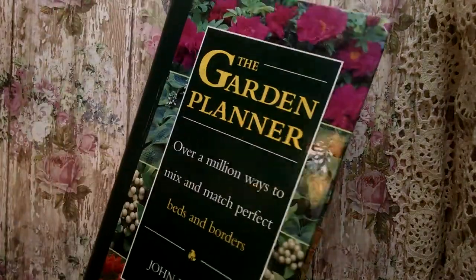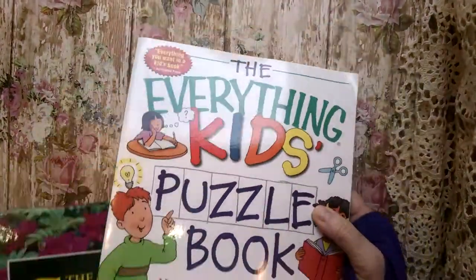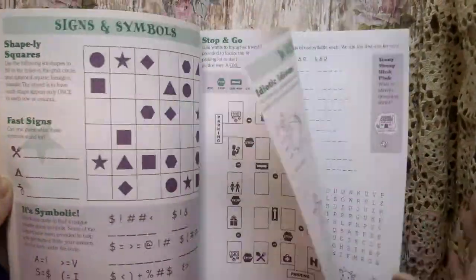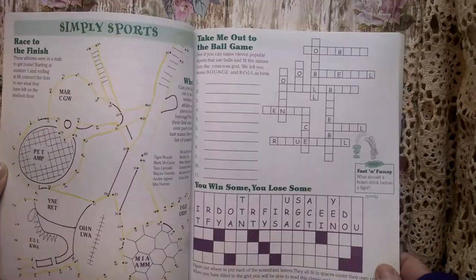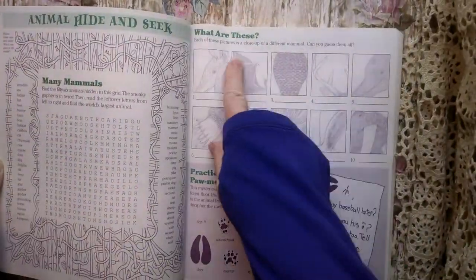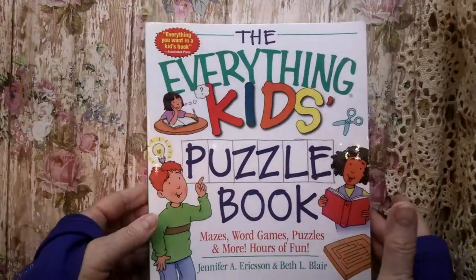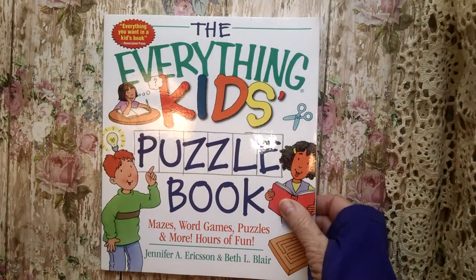I have the Everything Kids Puzzle Book. I like to have sometimes little workbooks and workbook pages in a junk journal. So this is kind of nice — it has a whole lot of different things to it. That's a newer one.